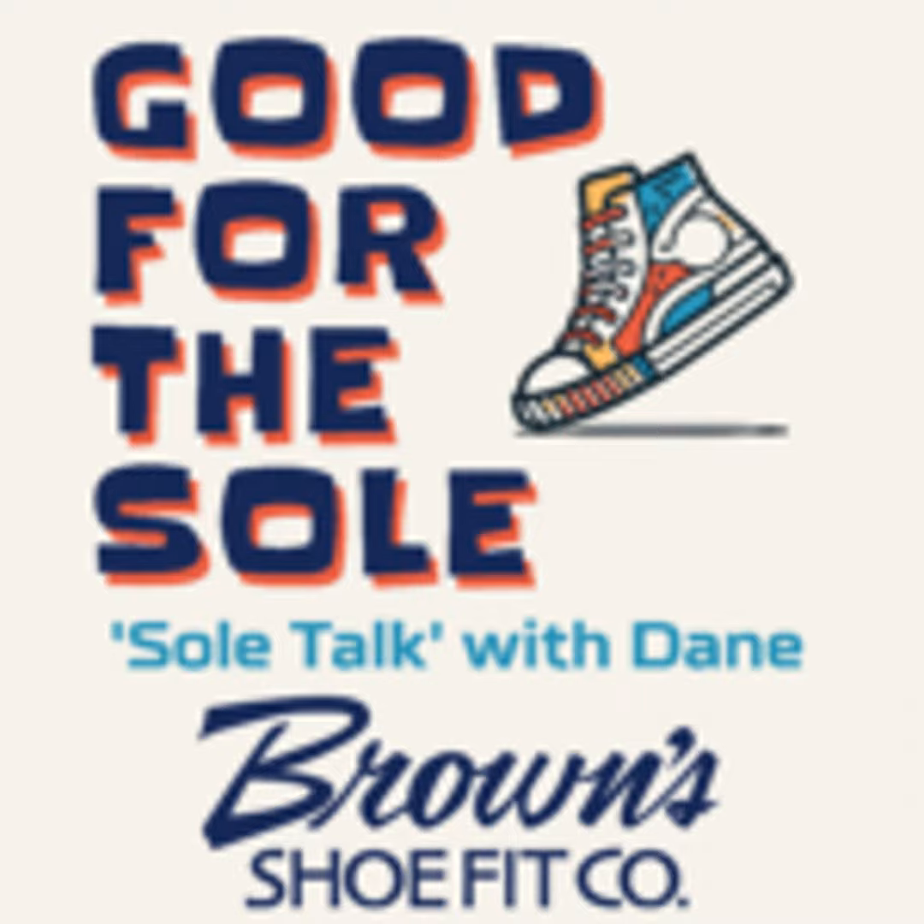It's time for Good for the Soul here at Brown's Shoe Fit. If you are in the market for boots, get on in here. If you want to look a little bit nicer with your boots, Brown's has them.